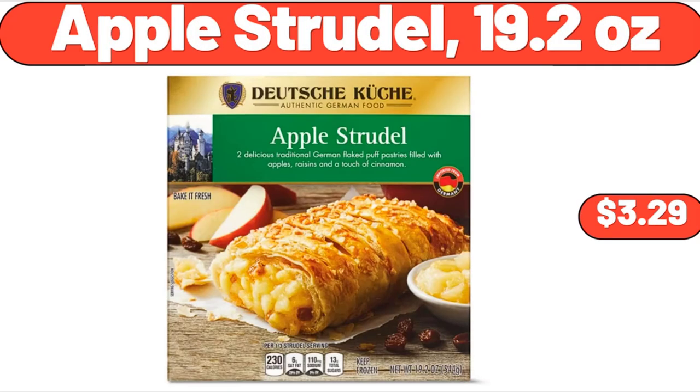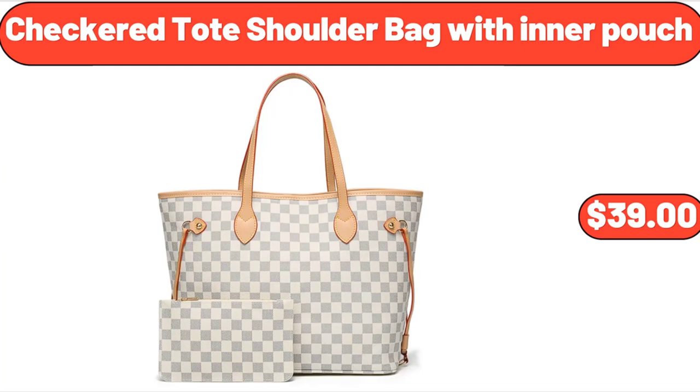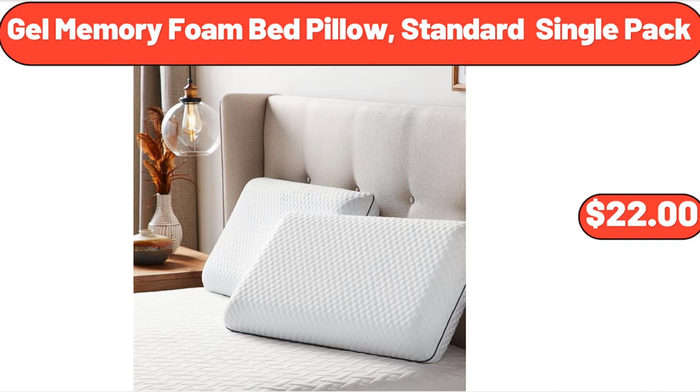Apple Strudel, 19.2 Ounces, $3.29. Live Free Chicken Bites or General Tso's Chicken, $8.49. Checkered Toad Shoulder Bag with Inner Pouch, $39. Gel Memory Foam Bed Pillow, Standard Single Pack, $22.